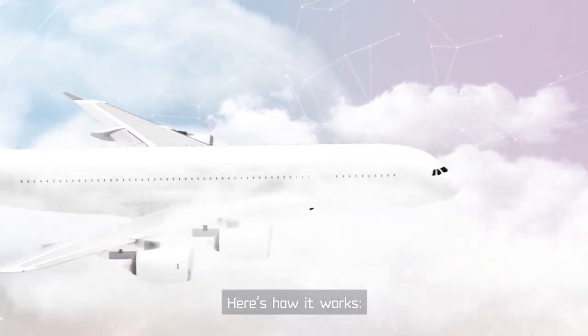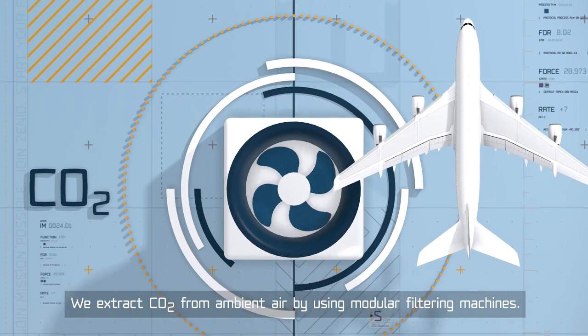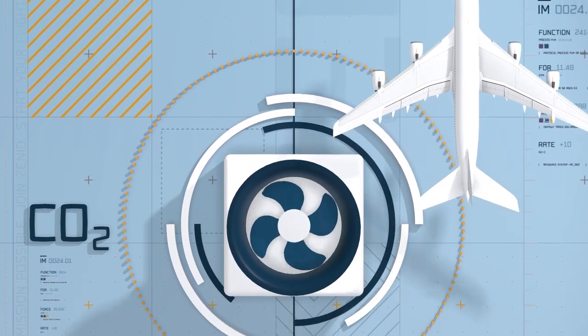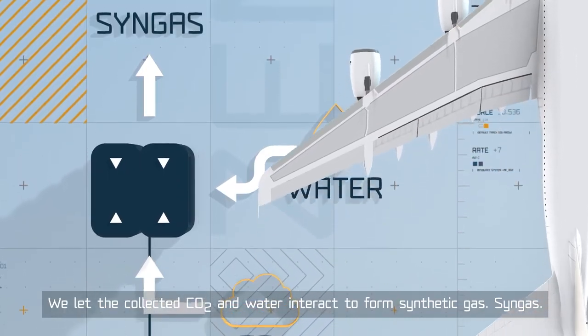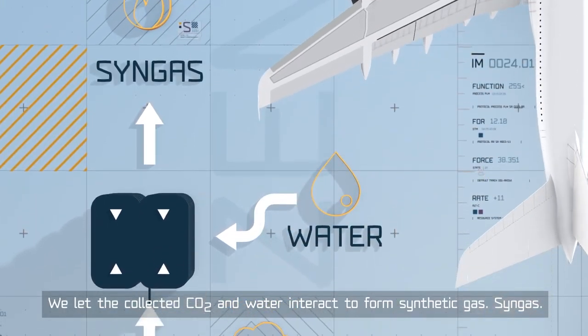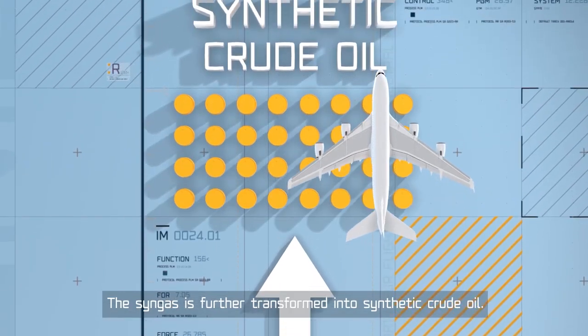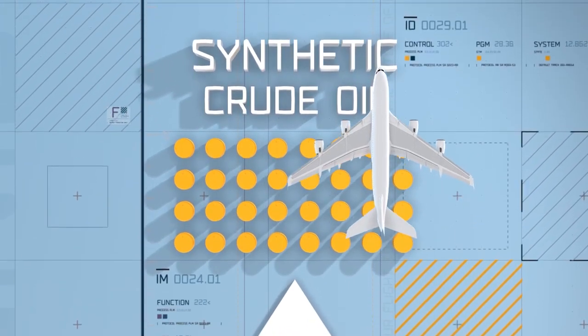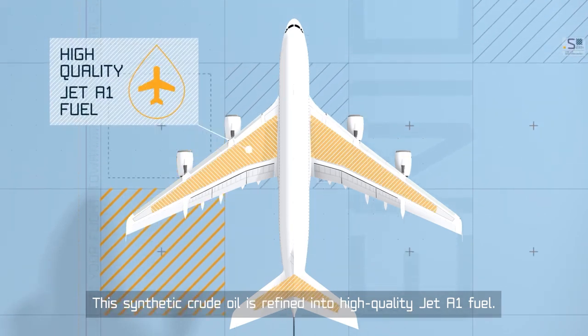Here's how it works. We extract CO2 from ambient air by using modular filtering machines. We let the collected CO2 and water interact to form synthetic gas — syngas. The syngas is further transformed into synthetic crude oil, which is then refined into high-quality jet A1 fuel.